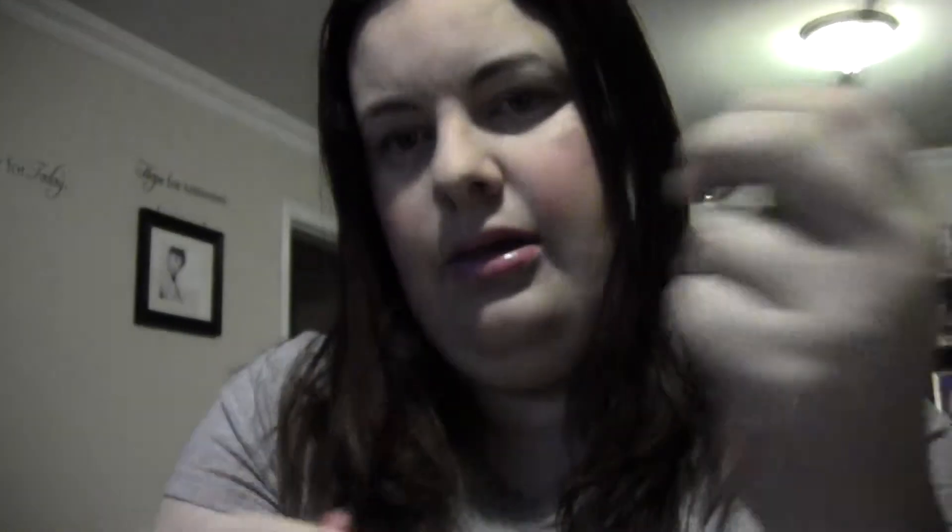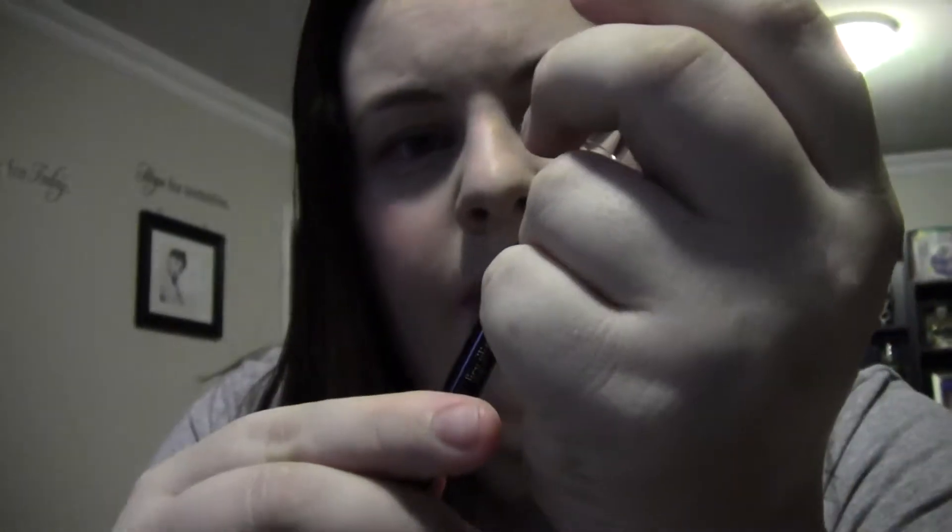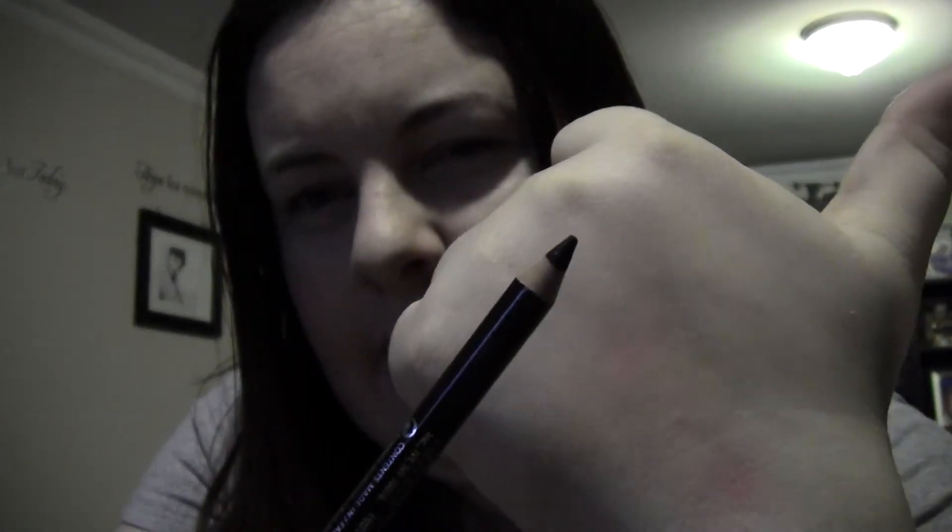I also got two eyeliners. I got the CoverGirl Liquid Lime Blast and the Rimmel Soft Coal in Jet Black. The Rimmel one is my favorite for my waterline — it's been my regular waterline eyeliner for about five years. I bought the CoverGirl one for the top of the eye, but it has a smudger brush and sets very quickly, so if you don't smudge it right away it doesn't really work. I'm not a huge fan of that one.